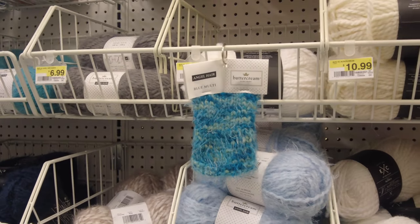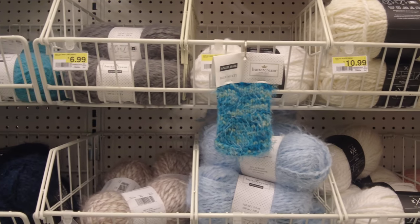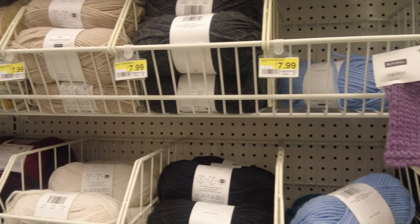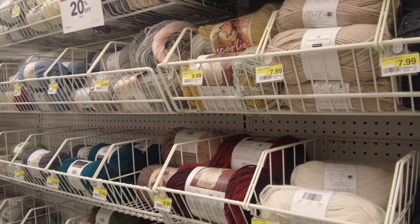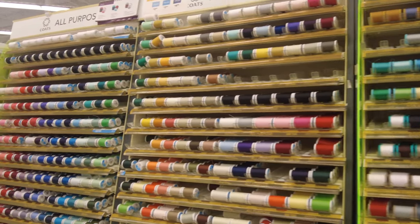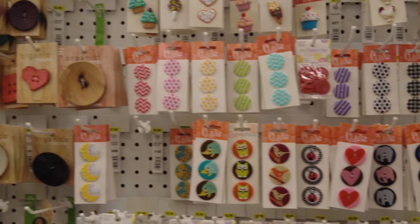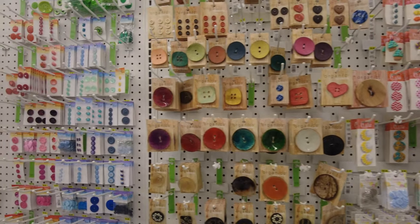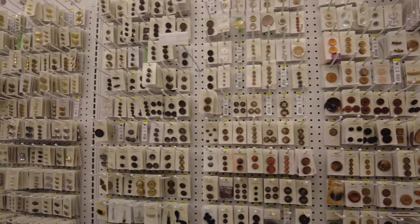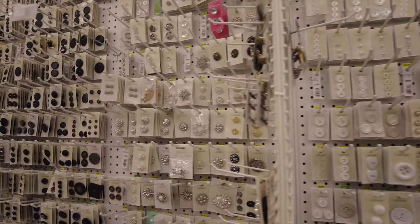They have made little samples so you can see how your finished project will look depending on which kind of yarn you pick — which is very convenient. They also have a lot of threads in different colors, and here they have so many different kinds of pretty buttons, which reminds me of Pakistan — I was a huge fan of buttons.